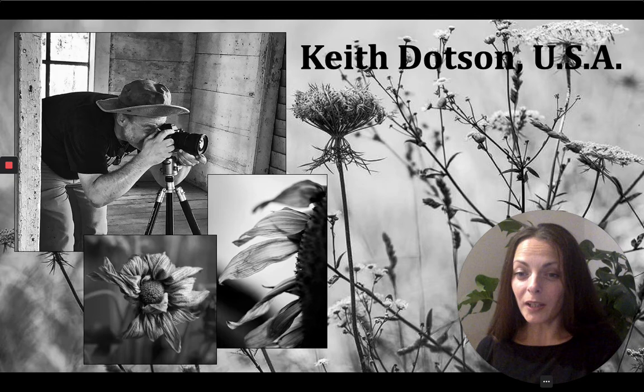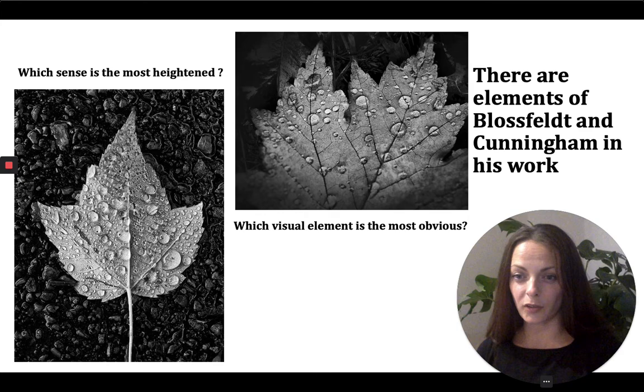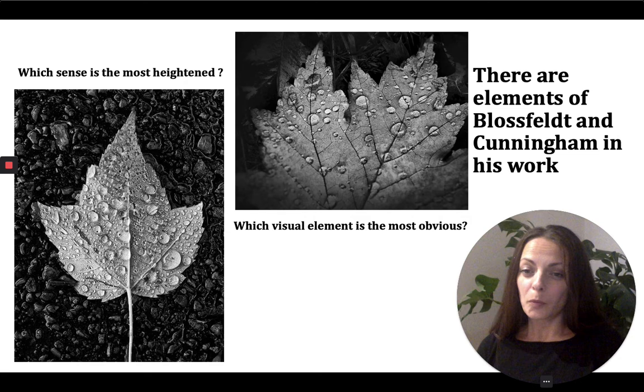I think that's a lovely way to get your photographs out into the world. With the internet, anyone can look at photographs from anywhere at any time, but there's a whole other layer of seeing work that is also part of an incidental scene of someone else's choices about what is beautiful. I also want to guide your attention to the similarities between what Dotson does and the work of Blossfeld and Imogen Cunningham — two photographers we've already studied this term — and I want you to think about how you would compare them.